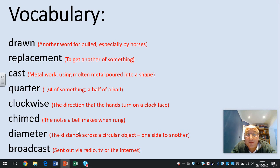Replacement: to get another of something. Cast: metalwork using molten metal poured into a shape. Quarter: a quarter of something is a half of a half. Clockwise: the direction that the hands turn on a clock face. Chime: the noise a bell makes when it's rung. Diameter: the distance across a circular object from one side to the other. Broadcast: to send out via radio, TV or the internet.